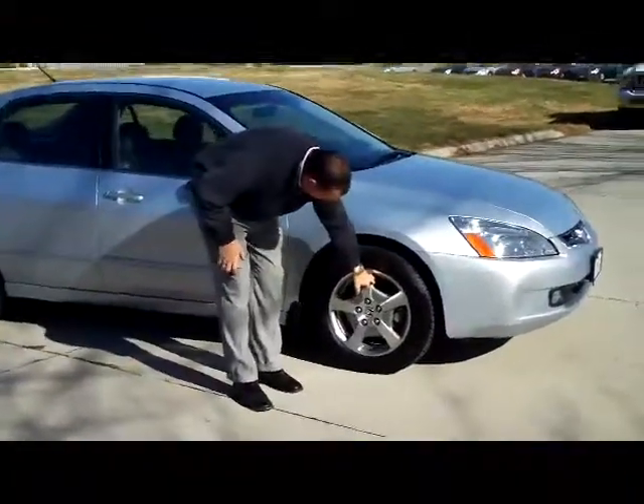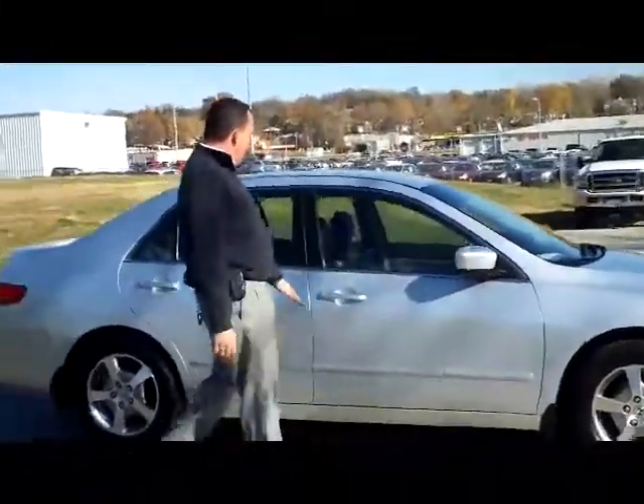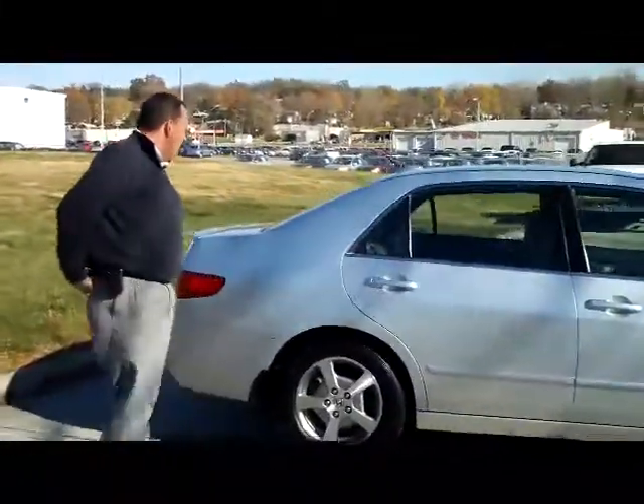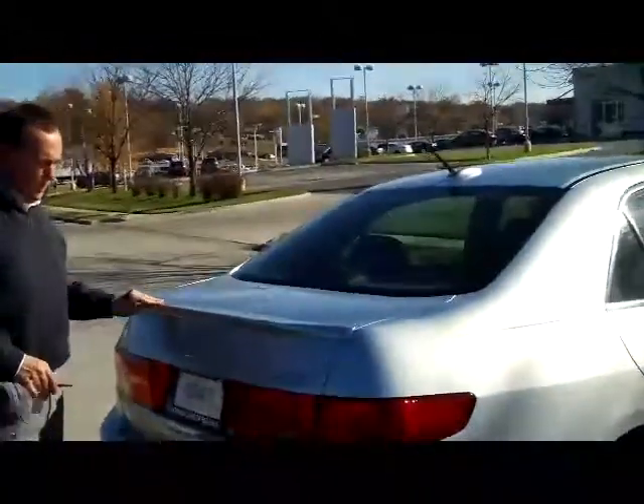It does have the lightweight alloy wheels, 15 inch, with lots of tread on the tires, breakaway mirrors, and reinforced door beams. You do have your rear window defrost with high mount brake light and a rear deck spoiler.